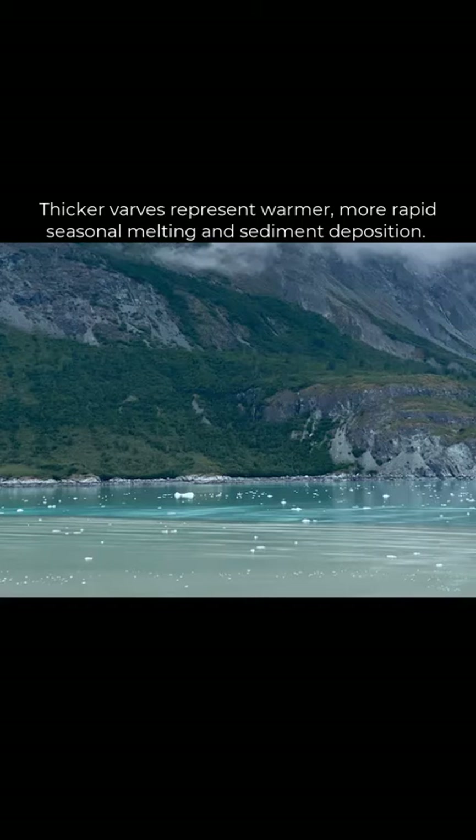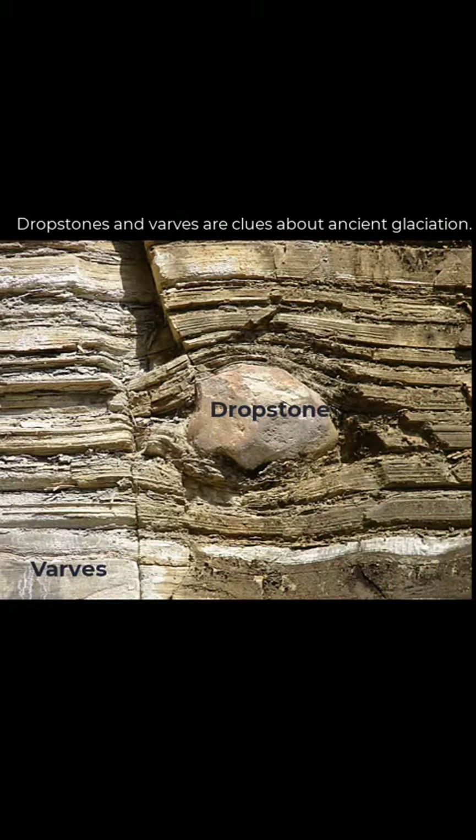Thick varves represent more rapid glacial melting, and thinner ones represent cooler, less active melting seasons. At the end of the process, once the sediments are lithified and hardened, you can see that a drop stone just doesn't belong where it is in the middle of fine-grained glacial silt sediments — just a clue for geologists to help us understand more about glaciers.